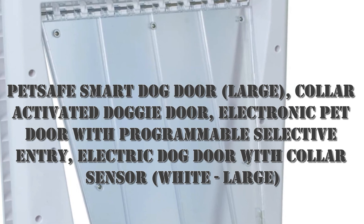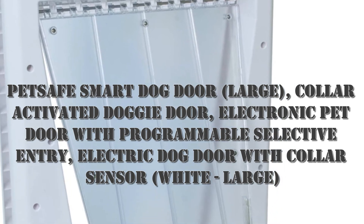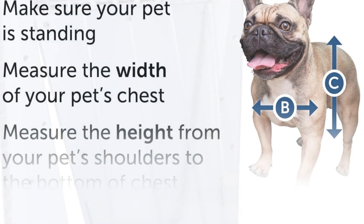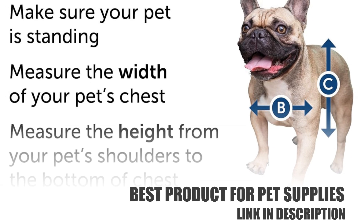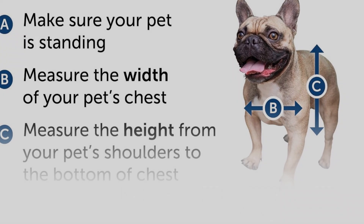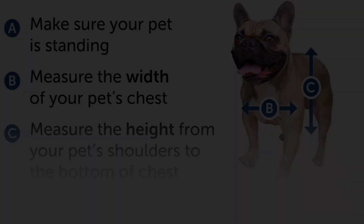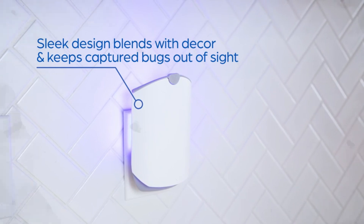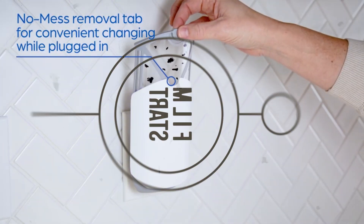Welcome back to my channel. I want to share about pet supplies — enjoy this video. This is the PetSafe Smart dog door, large collar-activated doggy door, electronic pet door with programmable selective entry. Experience the convenience of an automatic dog door with the PetSafe electronic pet door, designed to simplify your smart home lifestyle.